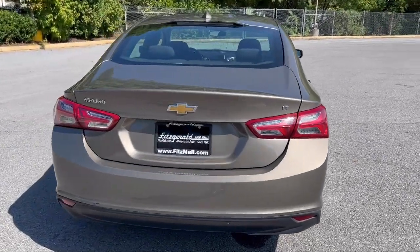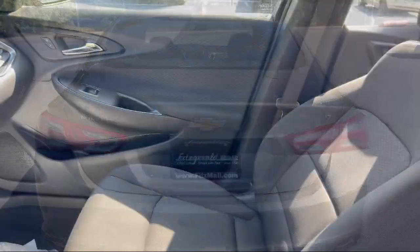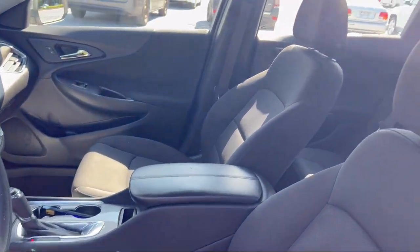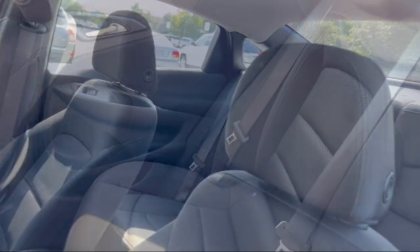Wireless Bluetooth data link, hill holder control, rear side airbags, rear view camera system, and has less than 65,000 miles on the odometer.